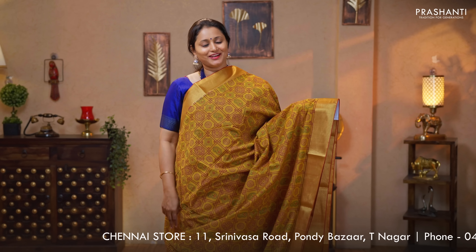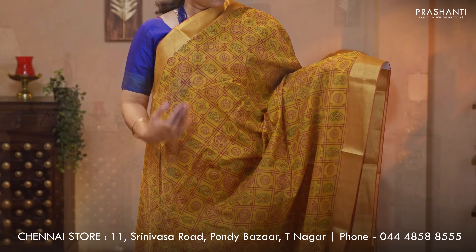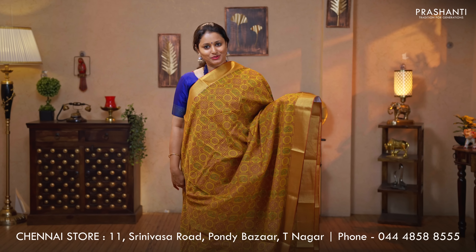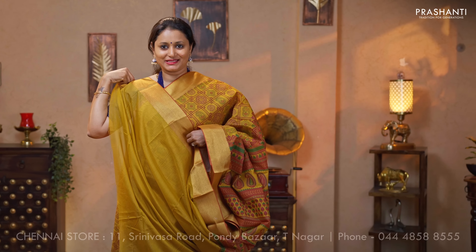Mustard — another beautiful saree with kadhi borders on either sides. This has got a checked pattern of prints with paisleys and floral prints alternating in between the checks. Printed pallu and a plain blouse in mustard priced at $1050.